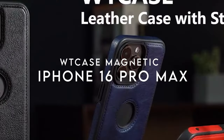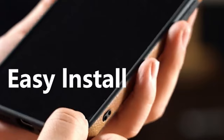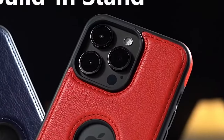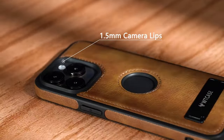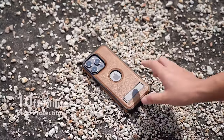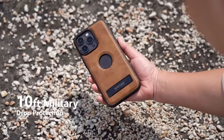At number seven, the WT Case Magnetic for the iPhone 16 Pro Max combines elegance and functionality, making it a standout choice for users seeking both style and practicality. Crafted from premium PU leather, it features an anti-slip TPU frame that provides a solid grip while maintaining a luxurious appearance.